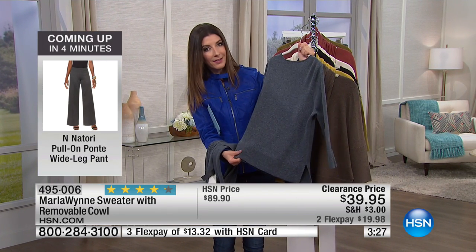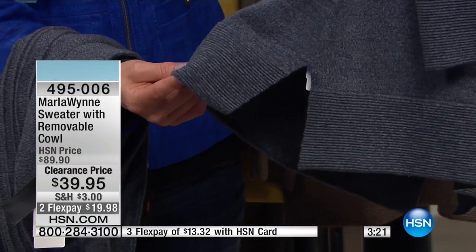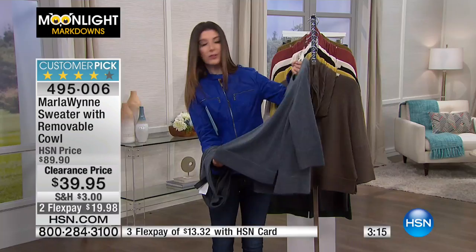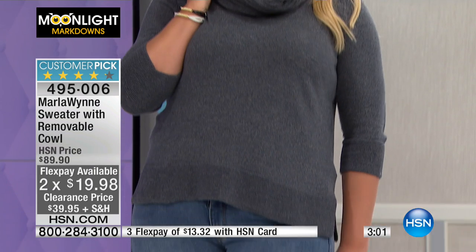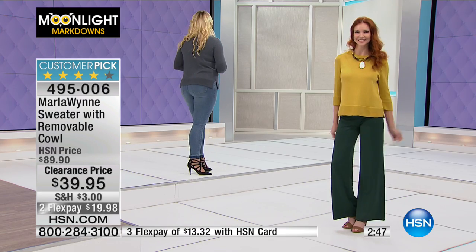Something you just don't see every day — that ribbed knit detail goes all the way around the hem of the garment. There are little slits on the sides too, so it doesn't cling around your hip and gives you a lot of movement if you're sitting at a desk or bending over a computer. It's a real sweater knit with a lot of softness — it's not going to pill easily. This is a lot more pulled together and polished.